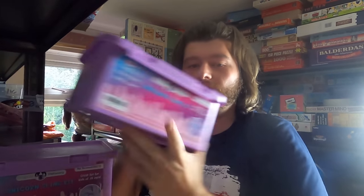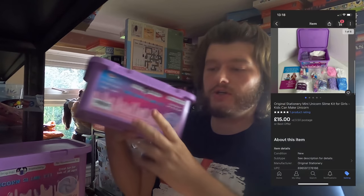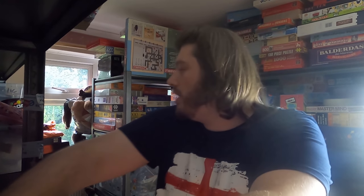Great to see that finally go because it was just taking up space. Next up, I've sold a slime kit — actually I sold two of these, so I'll get them both out. These are unicorn slime kits. I had four of these; two already sold and now I've sold the last two. These sold for £15 each plus £3.50 postage, so both are going out — good result.